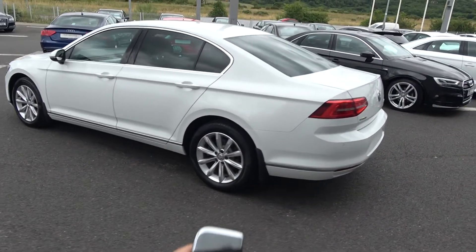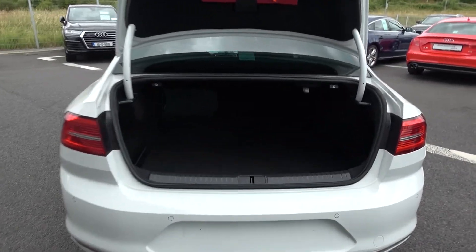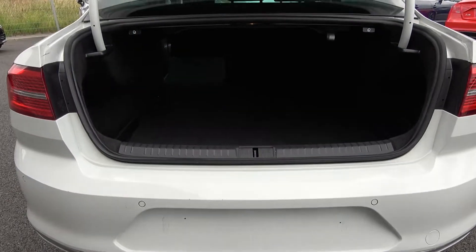Just pop the boot open using your key fob and you'll see what a fantastic size boot space is available. With the Volkswagen Passat, you can split and fold your rear seats 60-40, providing you with more boot space should you need it.